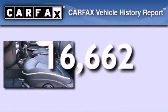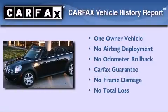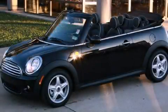This Mini has had only one owner and it qualifies for the Carfax buyback guarantee. Call now to find out how you can own this breathtaking automobile.